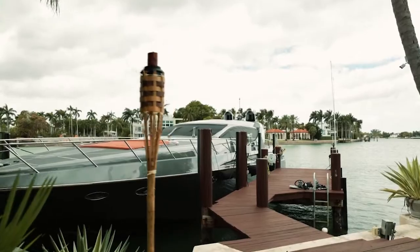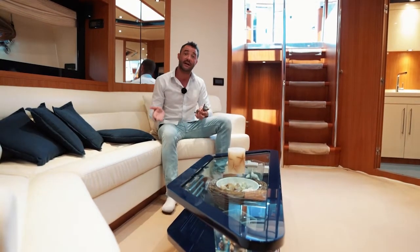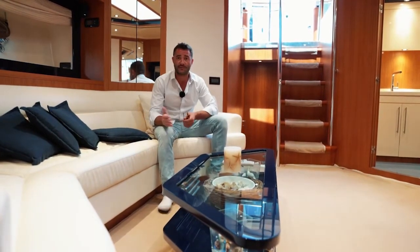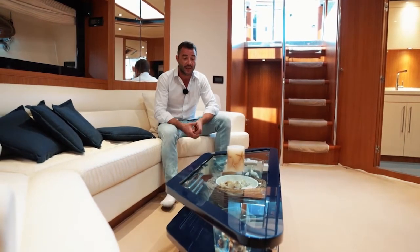Alright guys, that wraps up the overview tour of Amos, the 2001 Riva that's been refit in 2020 with almost everything. Thank you for watching — let me know if you liked it or if there's anything else you'd like to see. Thanks for watching and I'll see you in the next video.